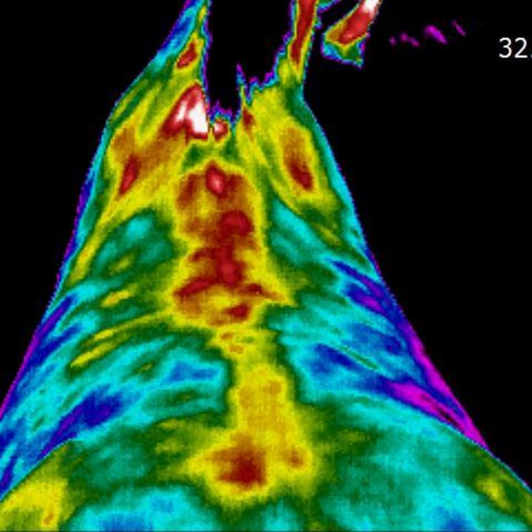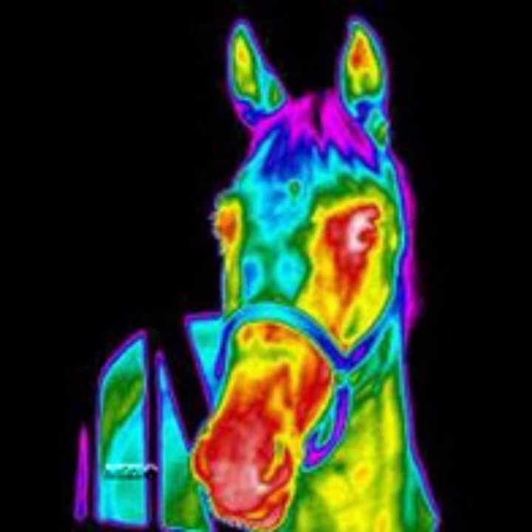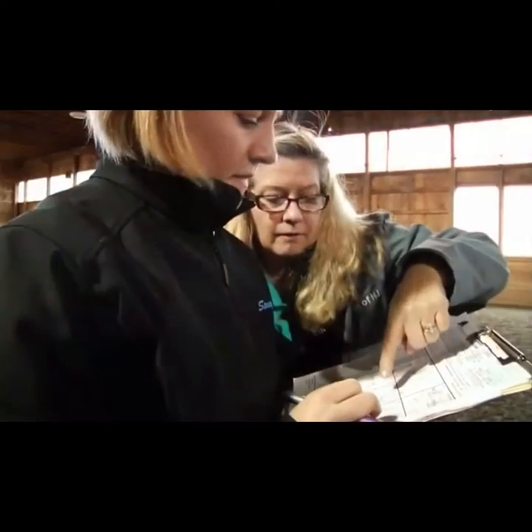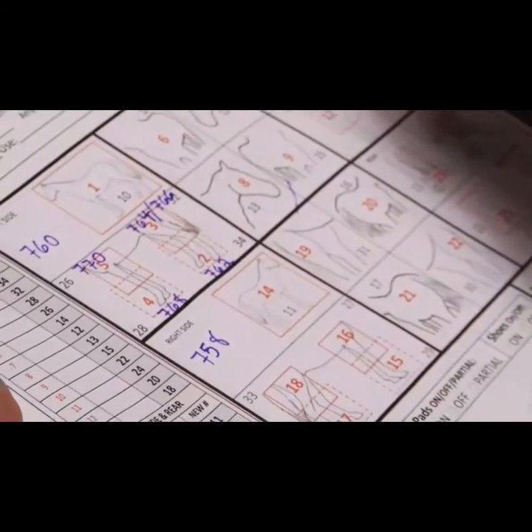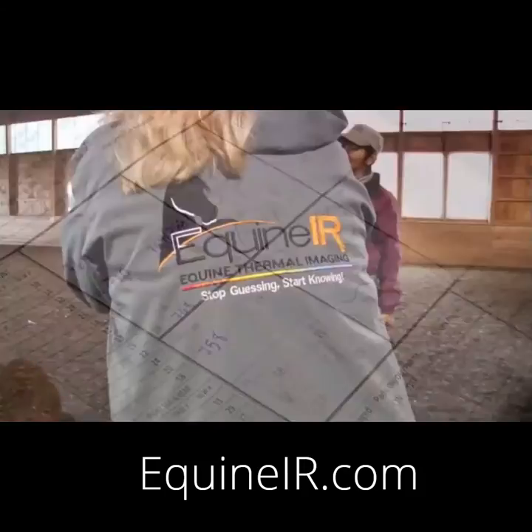Certified thermographers take a specific pattern of images which are analyzed by a licensed equine veterinarian who generates a report for the horse owner to give to their local vet for consideration. For more information, check out equineir.com.